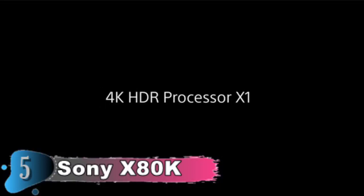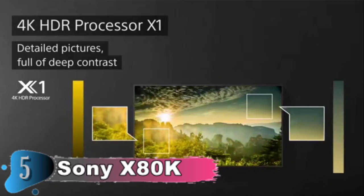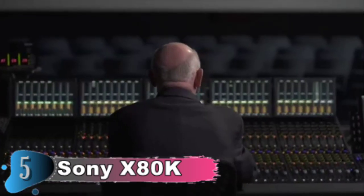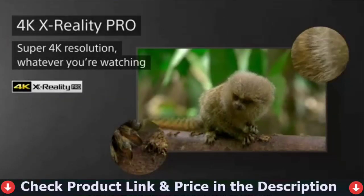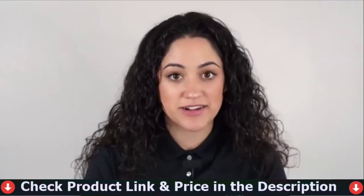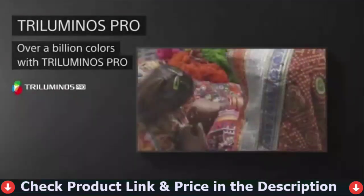This TV is in sync with real life. Motion Flow XR refresh rate technology maintains fluid and crisp movement, allowing fast-paced action sequences in sports and movies to be seen with lifelike clarity. The 4K HDR processor X1 produces a smooth and crisp image with rich colors and detailed contrast. With Dolby Vision and Atmos support, you can enjoy immersive movie material as the creator intended. Exclusive PlayStation 5 features boost gaming picture quality.